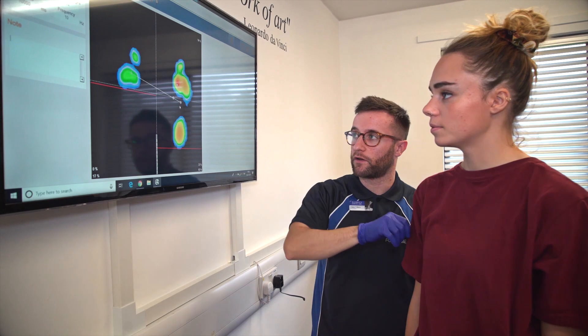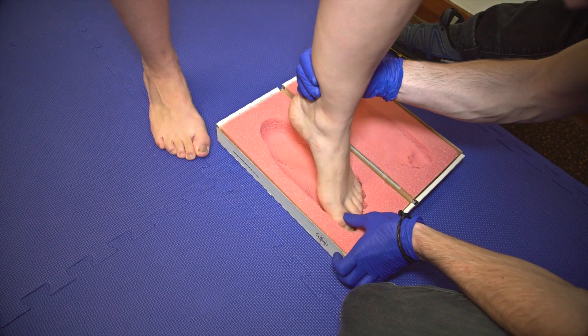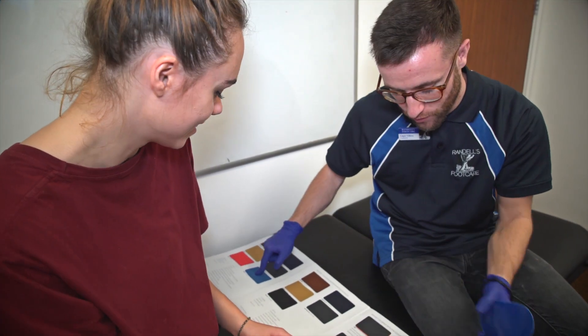Treatments range from prescribing a series of exercises through to designing custom-made insoles. We can take an imprint of your feet into a foam casting box, and with advanced software we can then design your insoles.